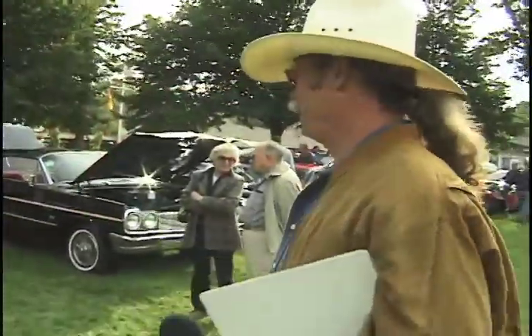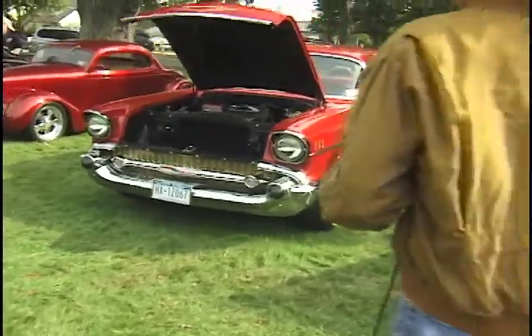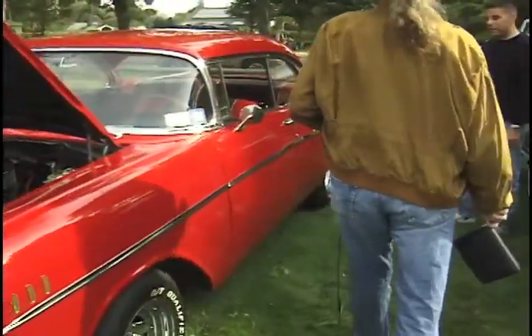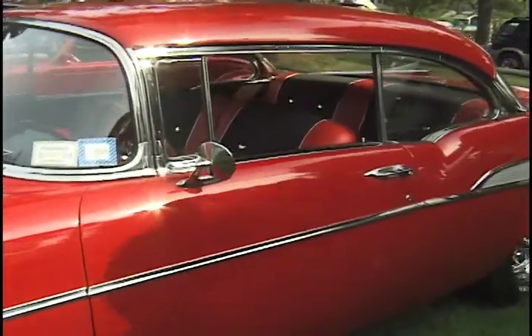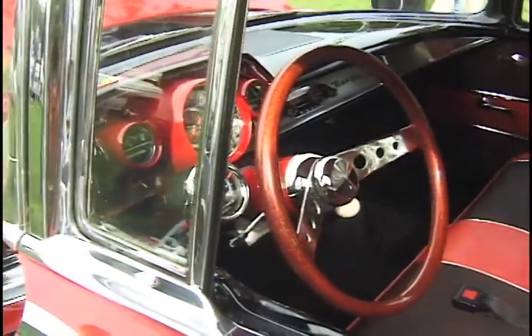We're looking at a very beautiful 1957 Chevrolet Bel Air two-door hardtop. Red — looks like an original interior. Later model running gear. That was the best of the Tri-Fives. Absolutely.